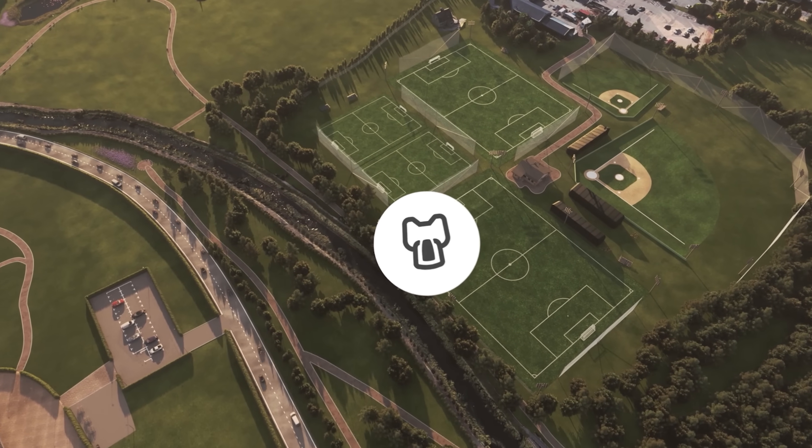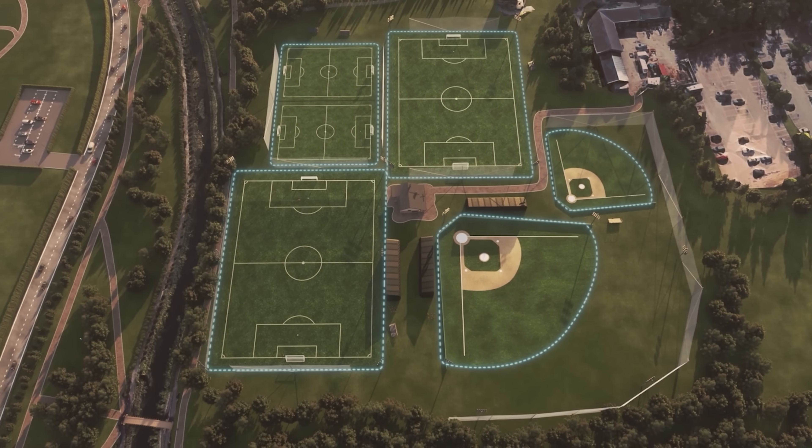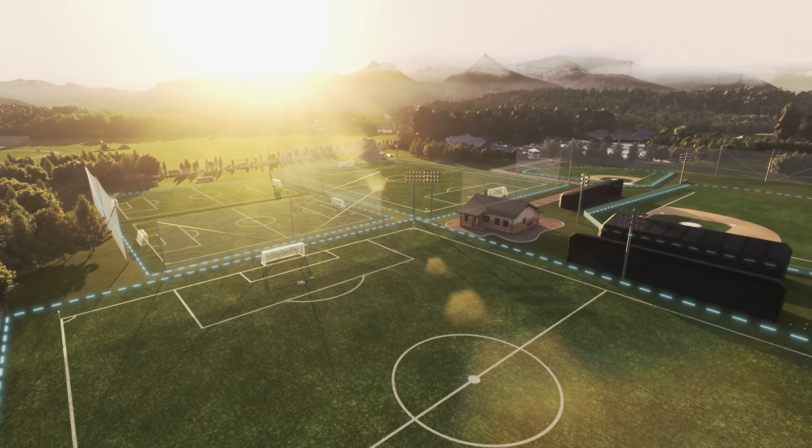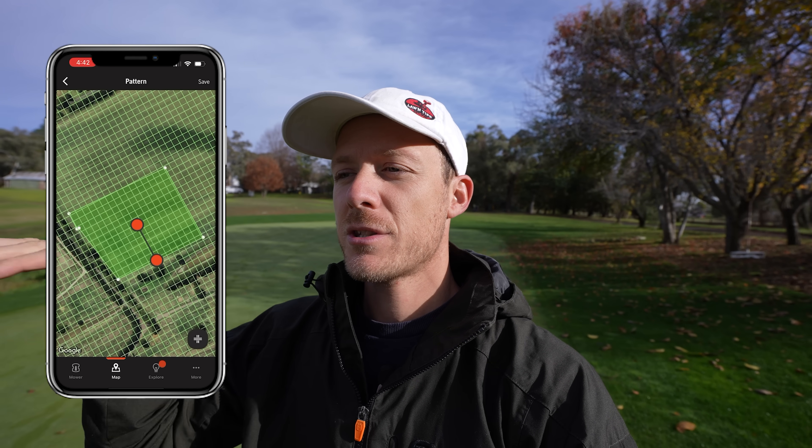You can adjust your schedules, change cutting heights, and adjust boundaries from a simple interface. The Siora also offers multiple mowing patterns, which is important on a golf course — cutting in different directions gives you a more true cut and prevents uneven patches. You can go diamond patterns, checkerboard, straight up and down — whatever you want — and it's all adjustable within the app.